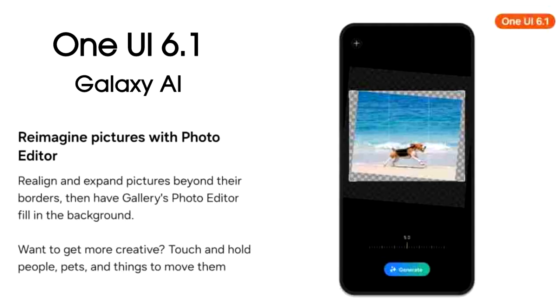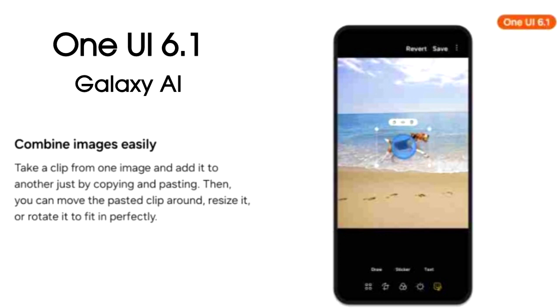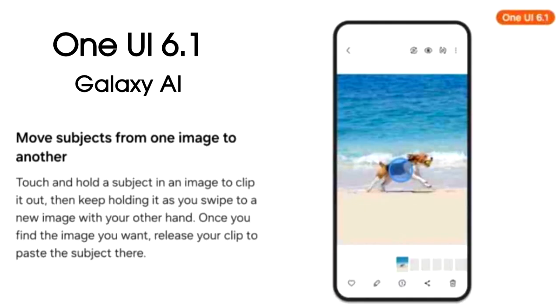Samsung is also bringing AI to its photo editor. By using these features, you can expand any shot image and AI will generate and fill the background automatically. You can also remove things and people from images just by touch and hold, and you can copy an object from an image and paste it into a new image.